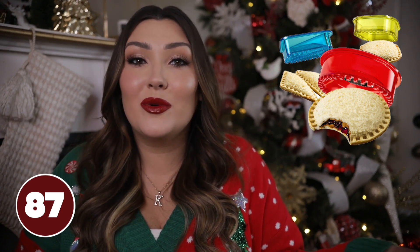I recently got this Uncrustable sandwich cutter and I've been obsessed with it. This thing is so cool — I think it's actually for kids but I like it for myself because I love a PB&J without the crust. Super cute if you have a picky eater or someone who likes peanut butter jelly sandwiches or really any sandwiches. This would be a great stocking stuffer.